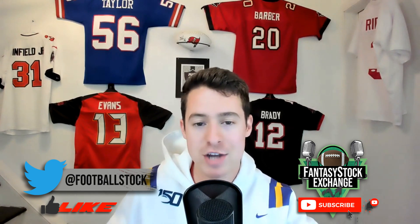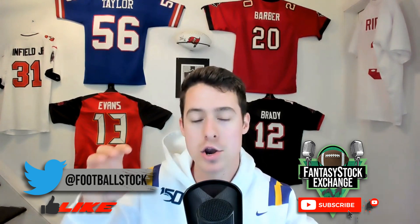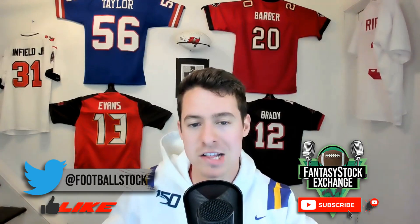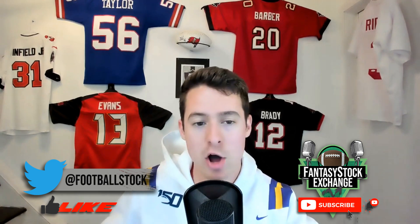When you look at all these numbers, these were the average volume-based factors all of these elite guys had in common: about 18 carries per game, about 6 targets per game, about 4 receptions per game, 22-23 touches per game, and over a touchdown per game. Over a full season, that equates to about 365 touches, 96 targets, 74 receptions, and about 18 touchdowns. We're working with a 17-game season now, but 16 games is easier to understand.